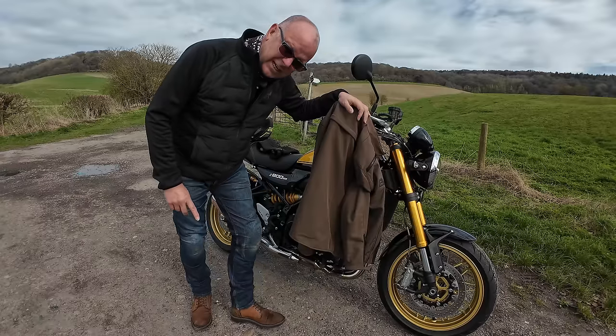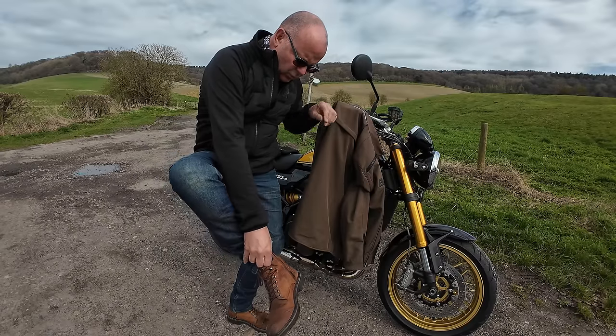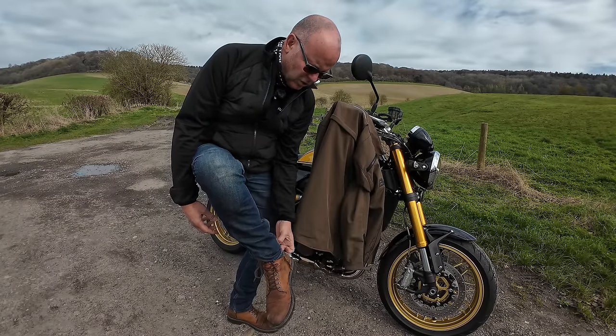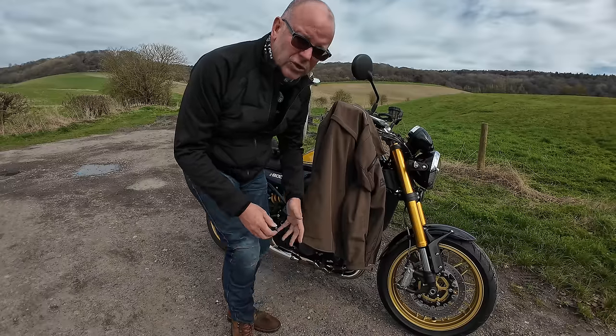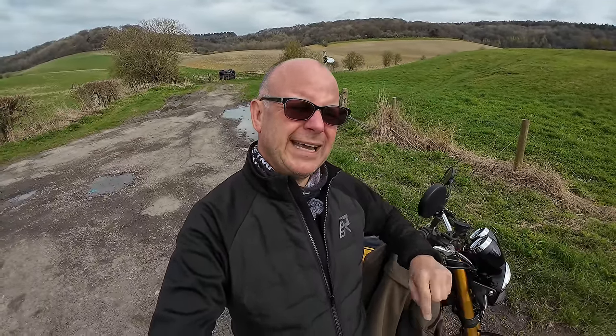Last but not least for the fashion segment: these are my Falco Gordon 2 boots — just brilliant. What I like about them is the Velcro bit and zip so they're easy to take on and off without worrying about laces all the time. I think they just look great, particularly on a retro bike, and I use them day-to-day as normal shoes as well. I recommend those 100%. All those links below are affiliate links to Sports Bike Shop — if you click and buy something, I get a small kickback at no extra cost to you. And if you'd rather visit a local dealer, check the link below for bikerheads.co.uk, channel sponsor, to find your nearest stockist.